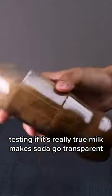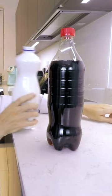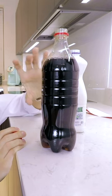Testing if it's really true that milk makes soda go transparent. What they did in the video is pour some milk and it sort of removes all the color all the way to the bottom, so what you're left with is literally see-through Coca-Cola.